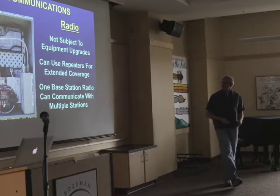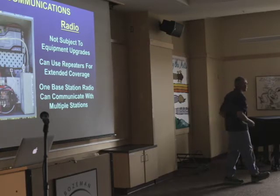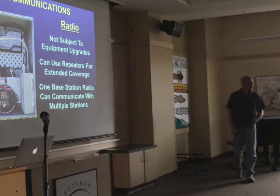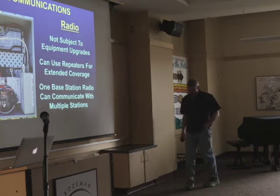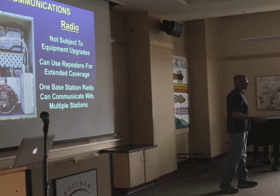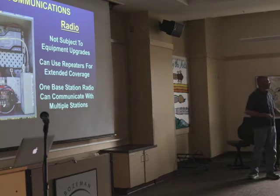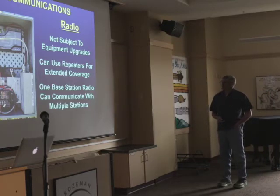For remote stations I'm still mostly a fan of radios. I've got stations running on the same radios for 15 years that will probably run another 20 — as long as the radio doesn't fail, you don't have to change protocols. For really remote sites in Alaska you can use repeaters to get data out of a remote hole. One base station radio can connect to multiple remote stations, which is convenient.